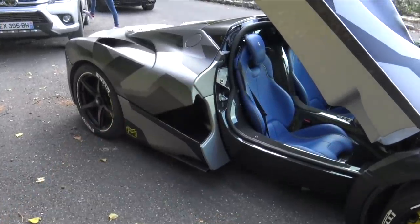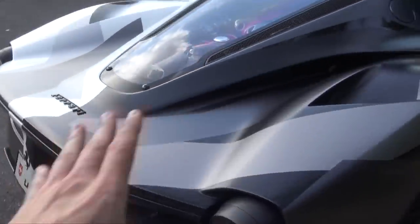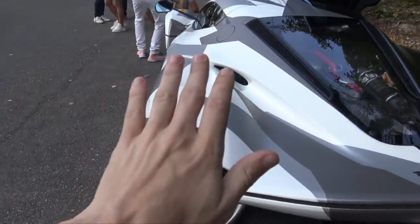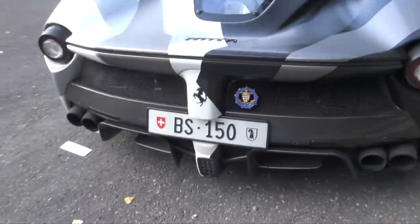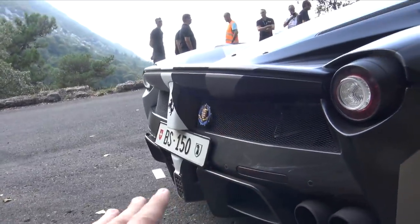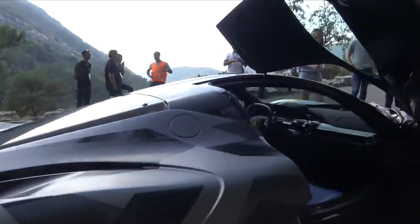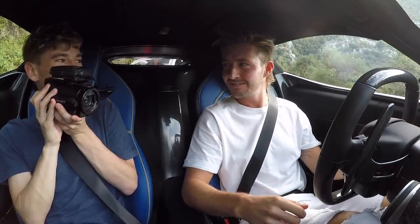The car is obviously a LaFerrari, which means it's got 950 brake horsepower — combined from 789 from a petrol engine and 161 from an electric assisted engine. The car also weighs about 1,250 kilos with a 0 to 60 in sub three seconds. It is a total beast. I wanted to keep this video fairly raw, mostly just Florian and I in the car chatting and reacting. Close the door — yeah, that does help. Good to go!